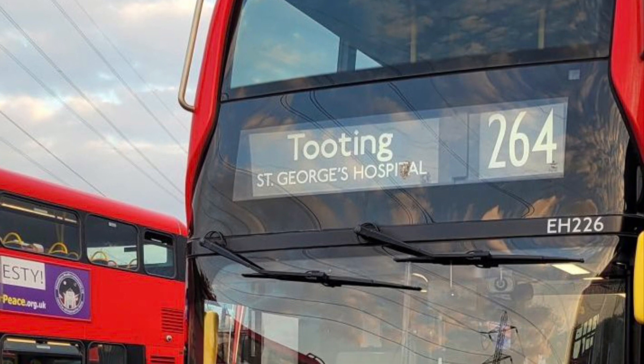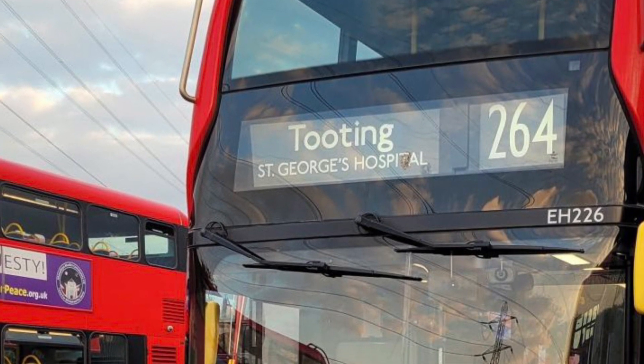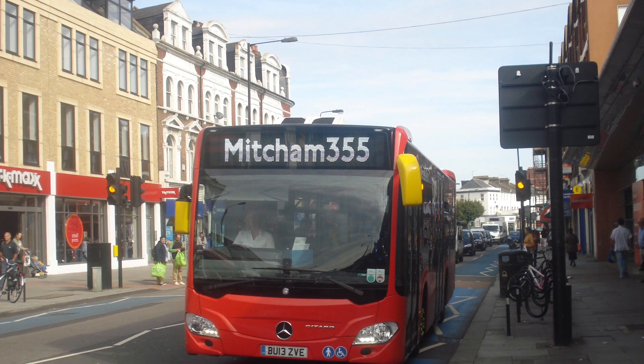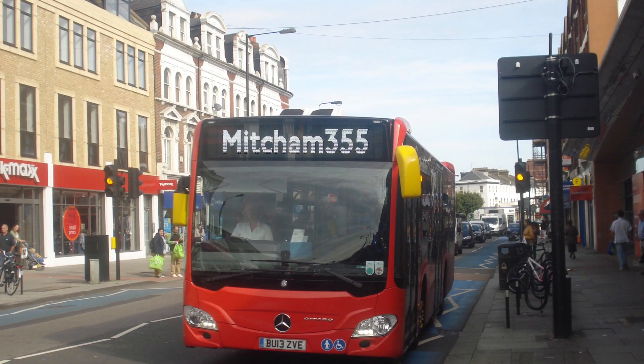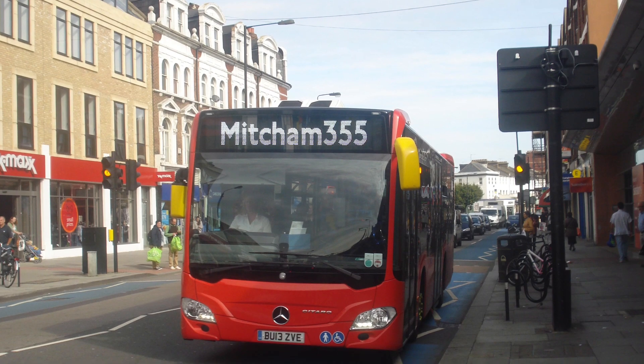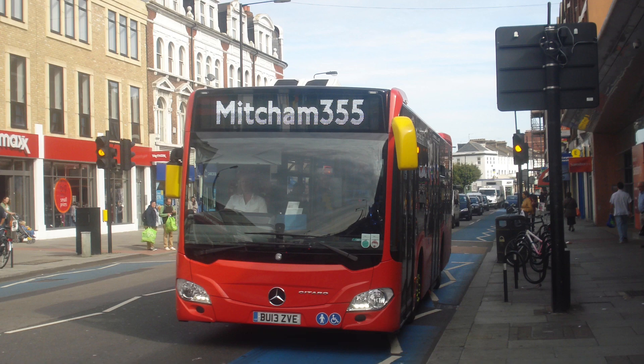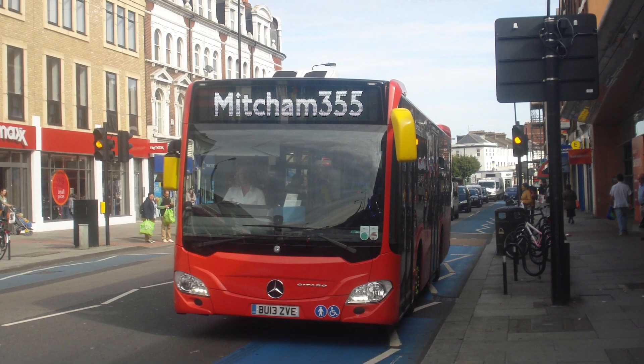These BYD electrics are actually high spec, as I've seen on Twitter. Route 355 has been operated at this garage ever since the 27th of August 2016, when it was transferred to the garage all the way from London Sandhurst Camberwell garage. The route uses street lights.